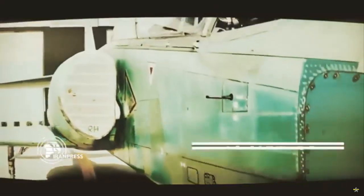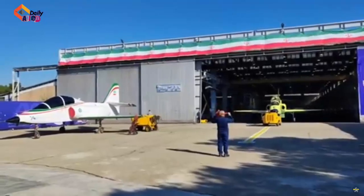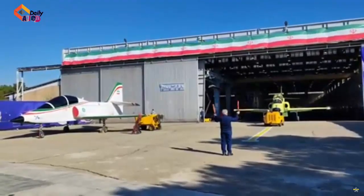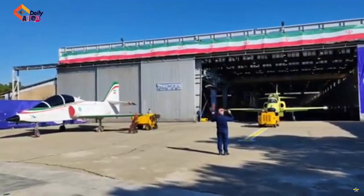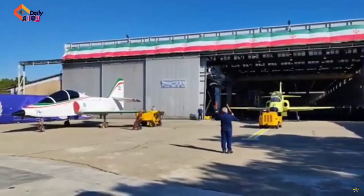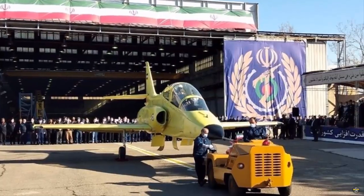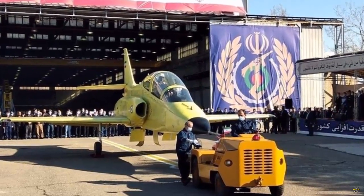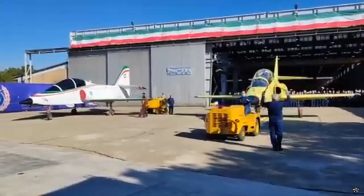Iranian Defense Minister Brigadier General Mohammad Reza Ashtiani launched the production line of the homegrown Yasin training jet, which could also be tasked for close air support. Among our main concerns is training fighter pilots, because the process is of paramount significance and requires training aircraft in different classes, Ashtiani said at the ceremony in the capital Tehran on Saturday morning.